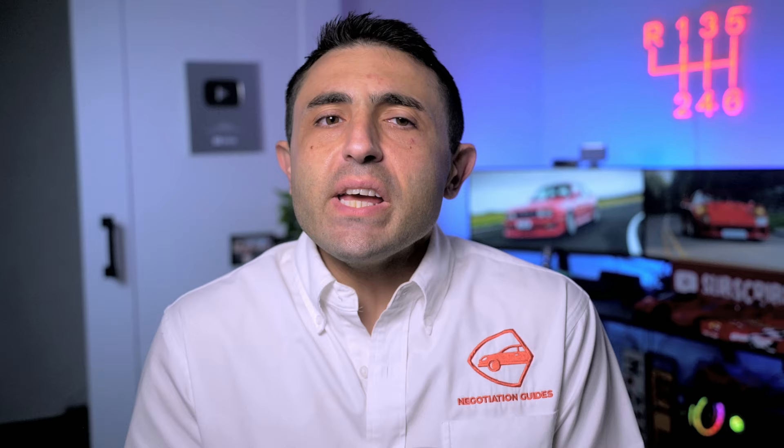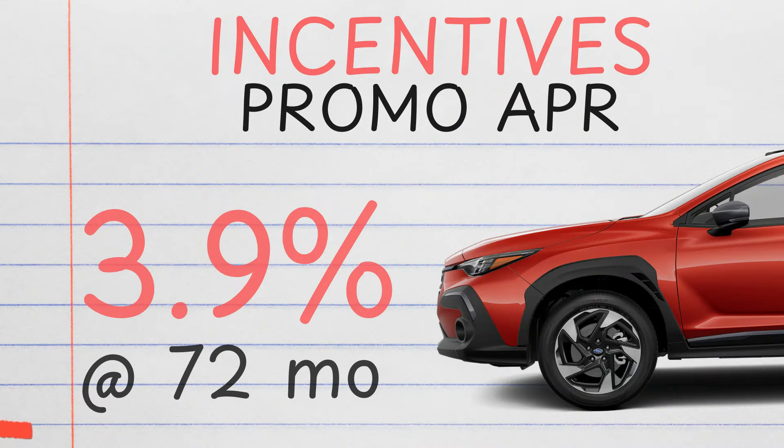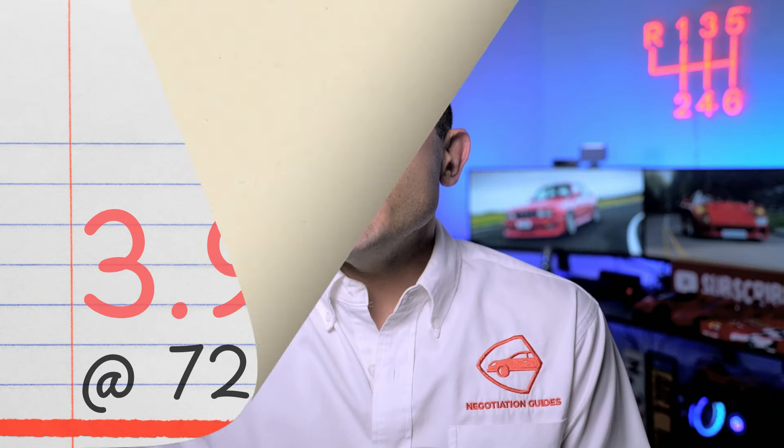Incentives with Subaru typically have been weak and to be honest Subaru rarely ever gives rebates. However, right now Subaru is doing 3.9% financing up to 72 months, which you can consider some form of a rebate given that they're not charging 4.9% at 72 months if you need the extra time. If you're a cash buyer, this is not an incentive.